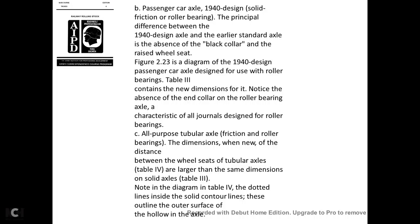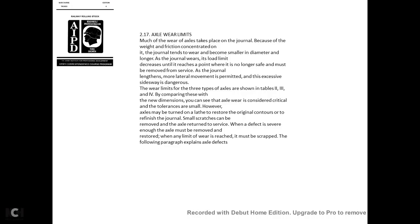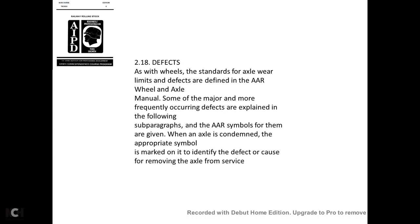Axle wear limits: Most axle wear takes place on the journal. As the journal wears, it becomes smaller in diameter, the load limit decreases, and it reaches a point at which it is no longer safe and must be removed from service. As the journal lengthens, more lateral movement is permitted, and excessive side wear can damage the equipment. Wear limits for the three types of axles are shown in tables 2, 3, and 4. The axle may be turned on a lathe to restore the original contour and refinish the journal surface by removing small scratches. However, when any wear limit is reached, the axle must be scrapped.